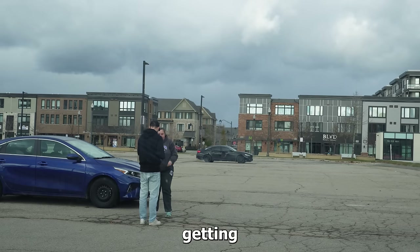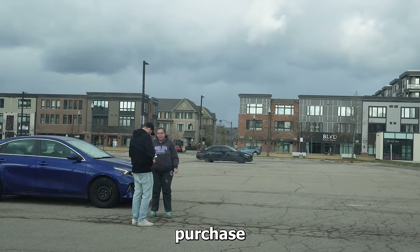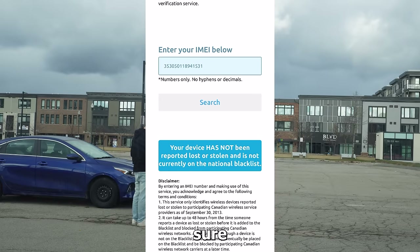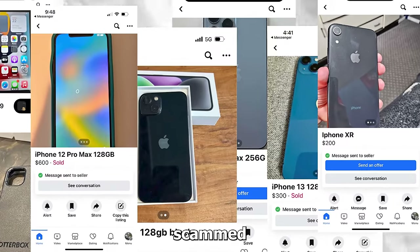People always ask how you avoid getting scammed. You typically just test the phone before you purchase it, and you check the device's IMEI number to make sure it's not lost or stolen. I've owned thousands of phones and never been scammed once I actually test the phone and make sure everything works.